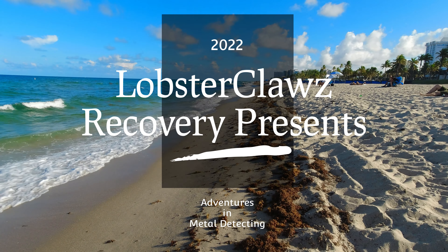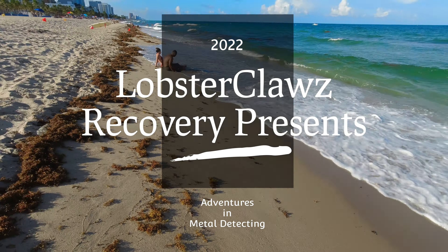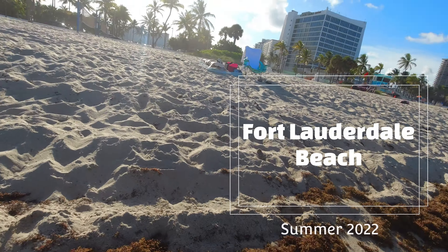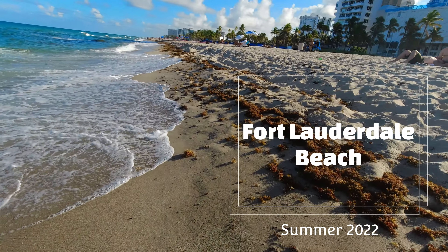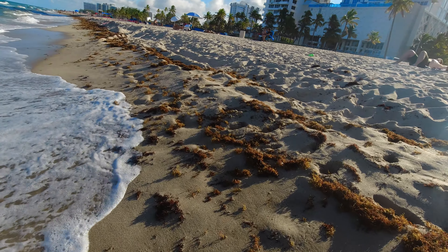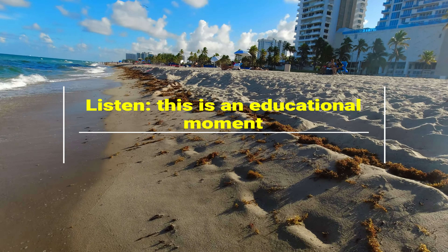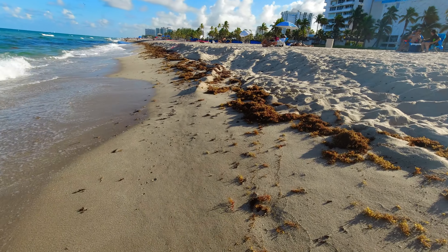Good afternoon. This is Brittney and welcome to Lobster Claws Recovery. We are out on Fort Lauderdale Beach. Today is just a day about the beach erosion issue that's going on here and how you can take advantage of it.